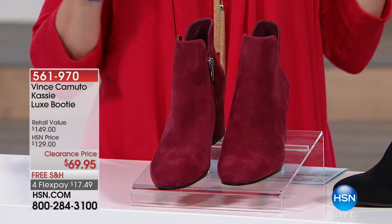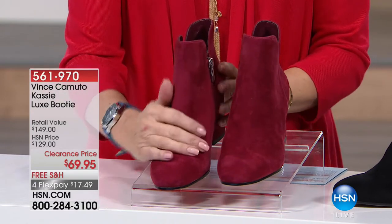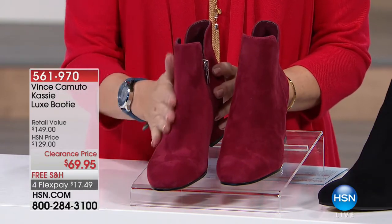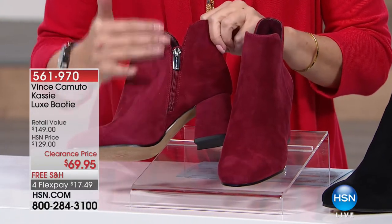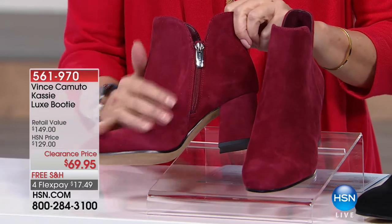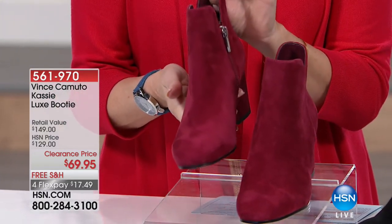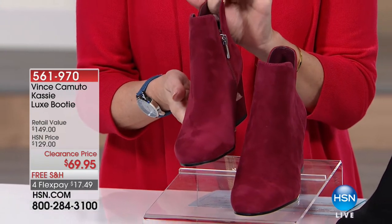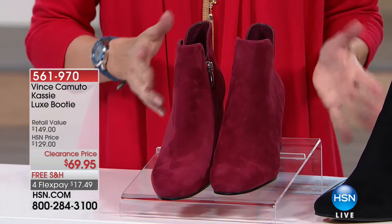Now Cassie has arrived, and this is the one I have on right now. These things are so comfortable. The suede on this — oh my gosh, it's buttery. It is the definition of luxe. When you can see that nap like that — wow. Quality. $69.95. We have it on four flex payments. We're doing free shipping and handling.